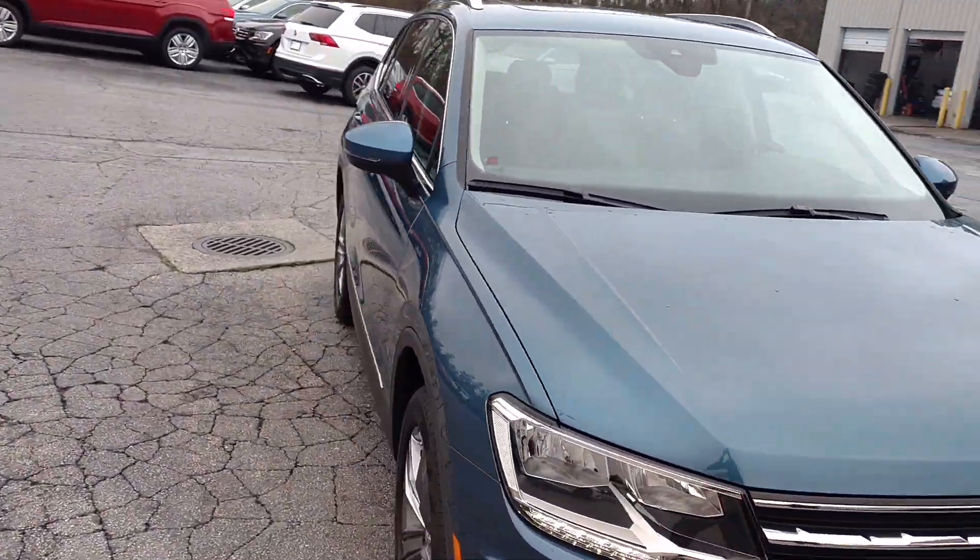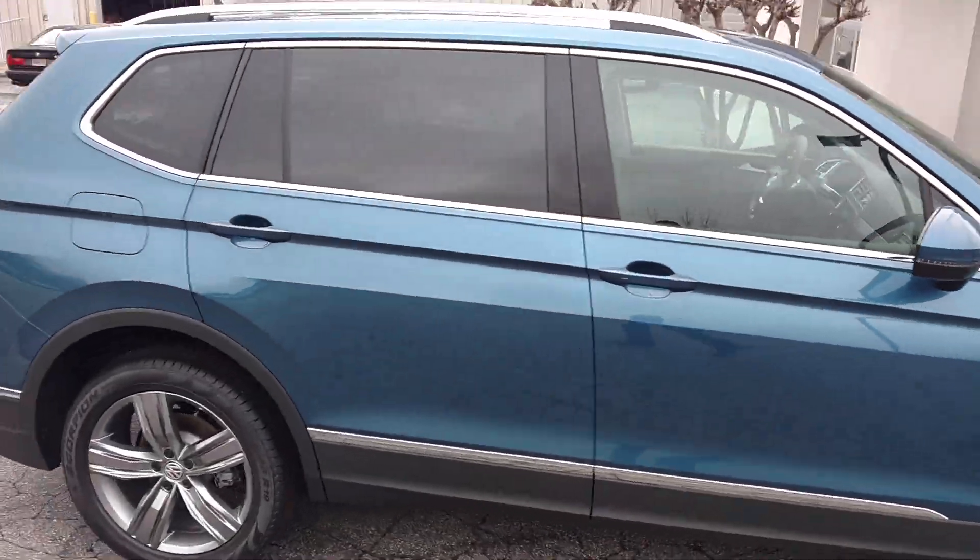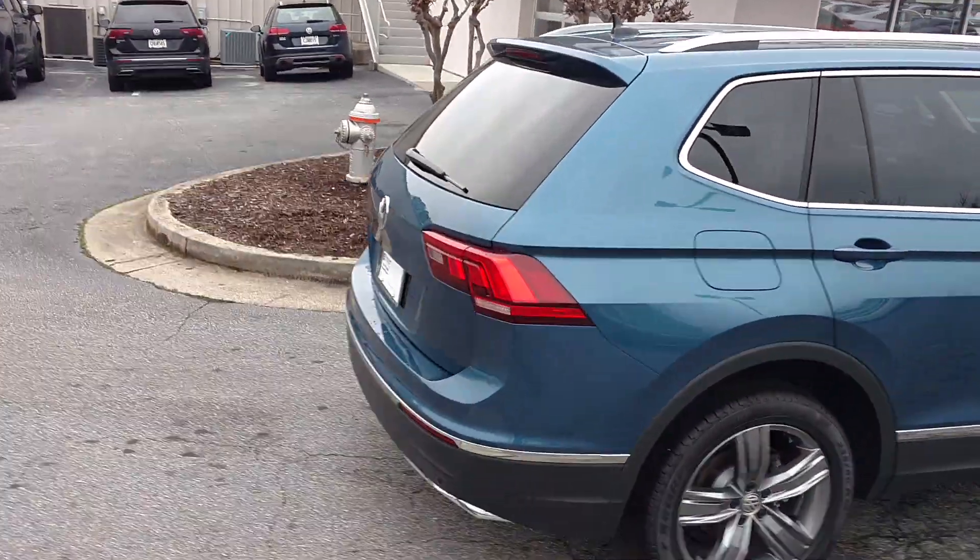This is a Tiguan SEL. Shout out Stone Mountain Volkswagen — that's where I bought my car, my new 2019 Jetta.